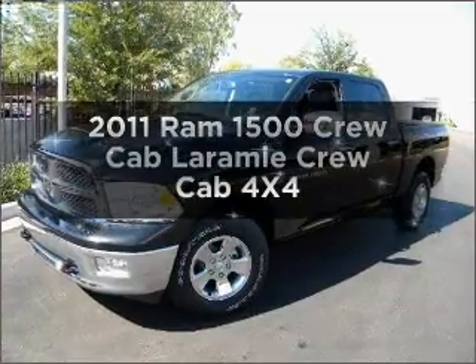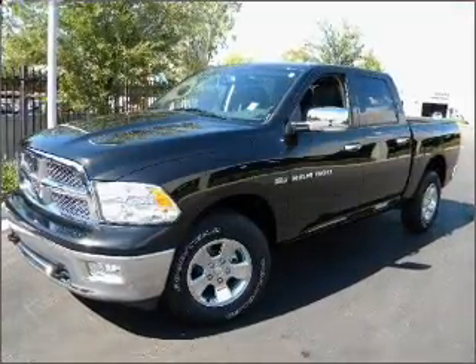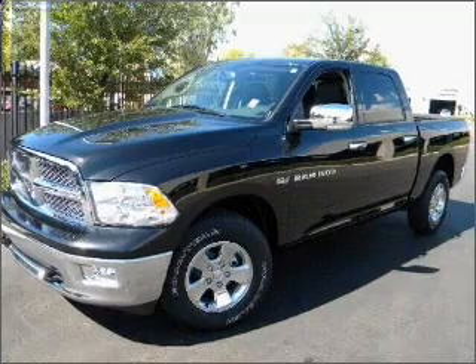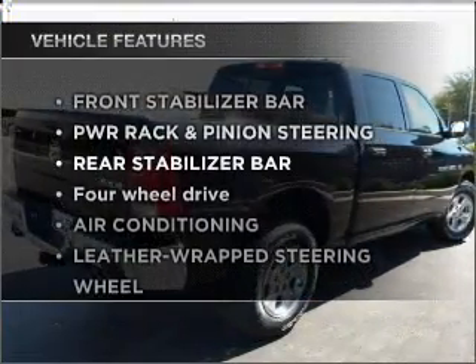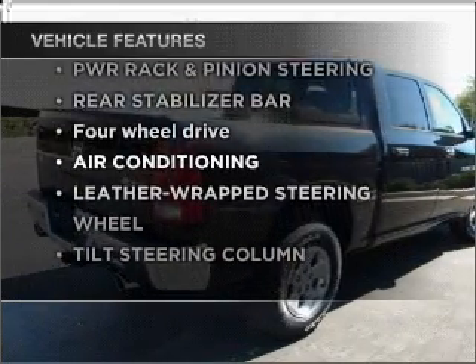Everything you need under one roof with this great vehicle. With a reliable engine that responds smoothly to its automatic transmission. And with these notable features, you won't want to miss out on the opportunity to own this amazing vehicle.